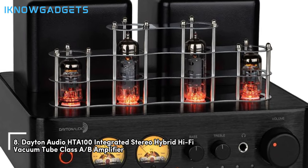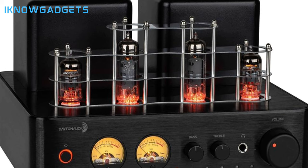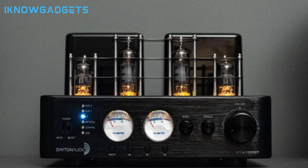Kicking off our list at number 8, we have the Dayton Audio HTA 100 Integrated Stereo Hybrid Hi-Fi Vacuum Tube Class A/B amplifier. This amplifier delivers 50W RMS per channel at 4 ohms, providing clean and powerful sound. It combines the warm characteristics of tubes in its preamp with the efficiency of solid state in the power amp. The HTA 100 boasts Bluetooth 5.0 and a subwoofer output.